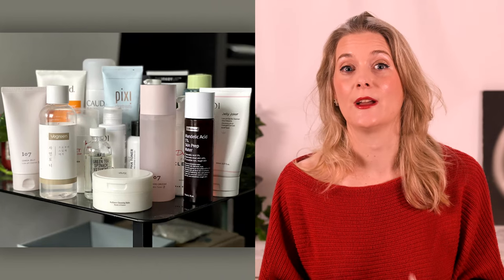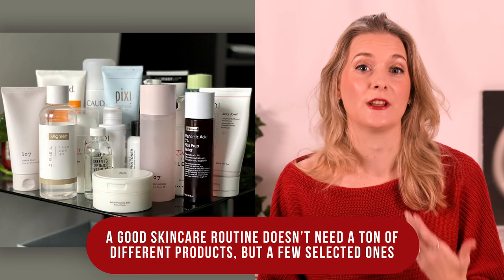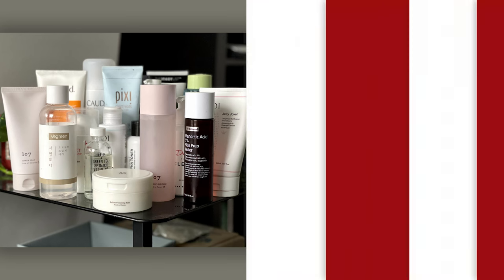The first two categories are actually empty. I have finished no cleansers and no toners since my last video in August, not because I don't use them, but because I have too many open at the same time, as you can see here. Don't do as I do, do as I say. A good skincare routine doesn't need a ton of different products, but a few selected ones, but what can I say, I just love my lotions and potions.